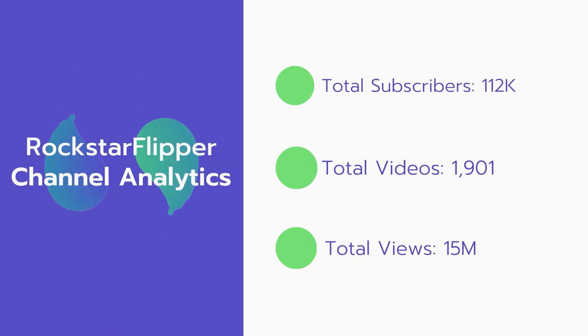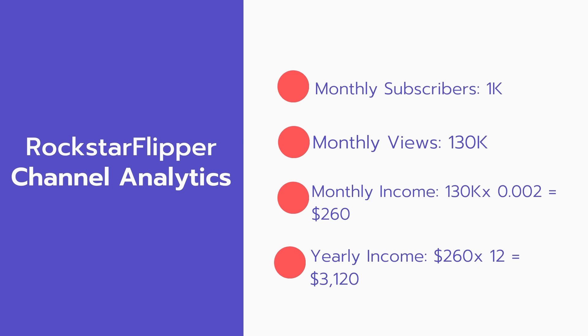Now let's go over Rockstar Flipper's channel analytics. Total subscribers: 112,000. Total videos: 1,901. Total views: 15 million. Monthly subscribers: 1,000 subscribers every month. Monthly views: 130,000.